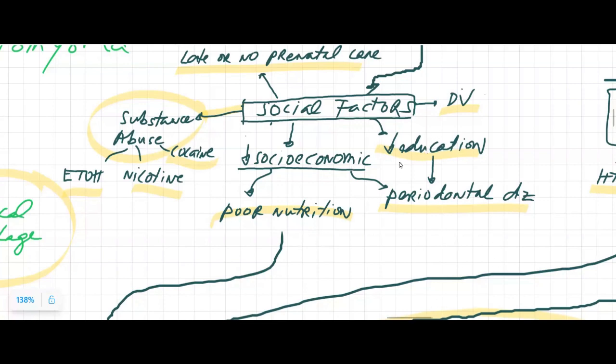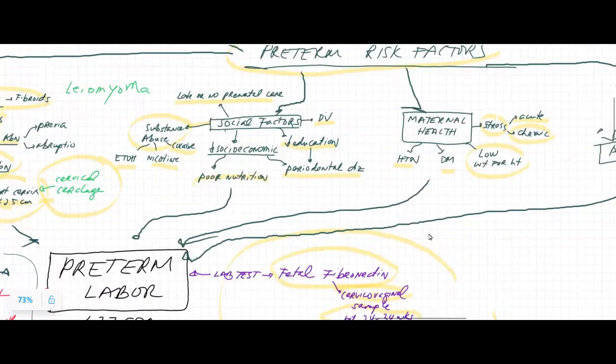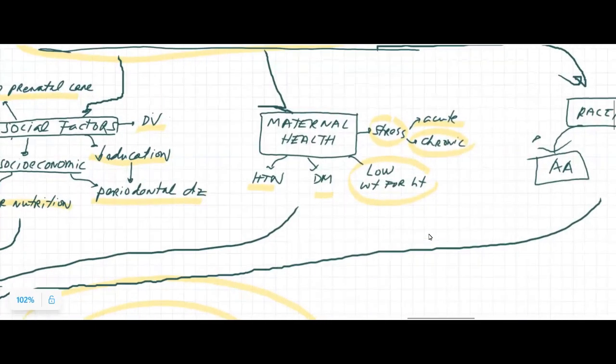Lack of education about regular healthcare checkups — such as every six months dental checkups or annual health checkups — can lead to conditions such as periodontal disease, wherein there's bacteria that the mom may be ingesting due to lack of periodontal care. That could lead to the mom's illness, which can lead to preterm labor. Maternal health issues such as hypertension, diabetes, high cholesterol, and stress — which causes the sympathetic nervous system to be activated, releasing more cortisol and norepinephrine, increasing blood pressure and blood sugar — can also lead to preterm labor.